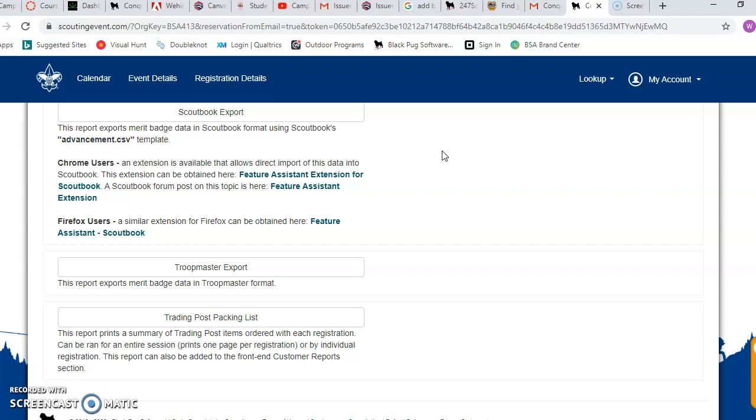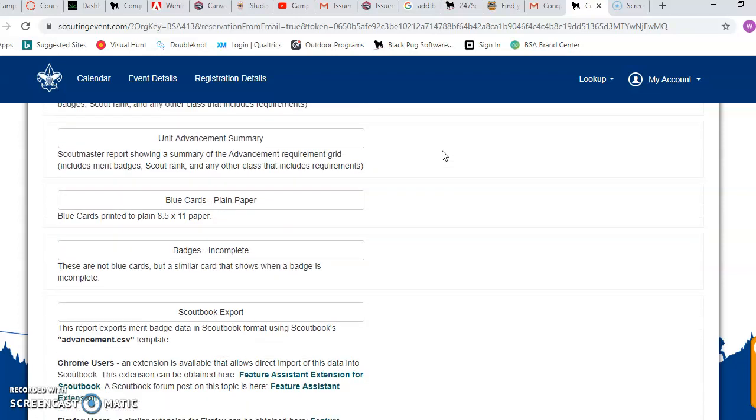We also have a really cool packing list. If you're looking at what kind of items people typically buy at camp and what things would help your kid have a really good camp experience, this is a good space to look. These reports are super helpful overall.